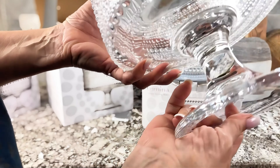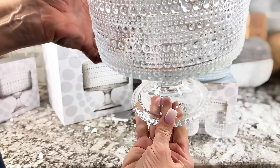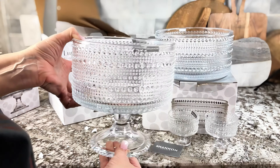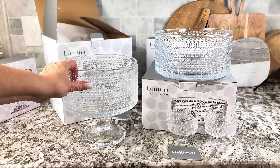So it really makes a beautiful shower gift, wedding gift, housewarming gift, Christmas gift — Mother's Day is coming up. I love this product and I highly recommend it. It is absolutely stunning in person.